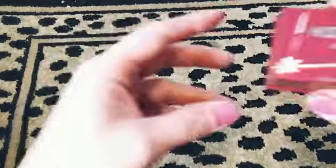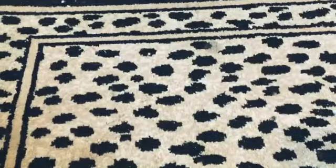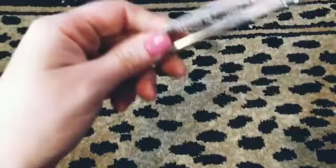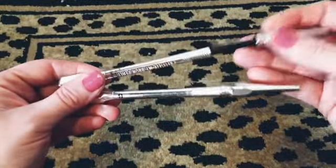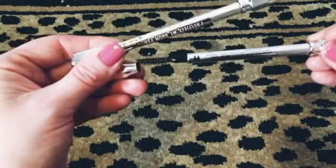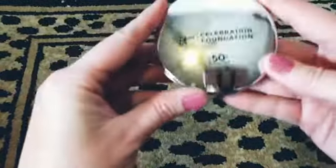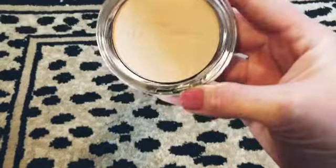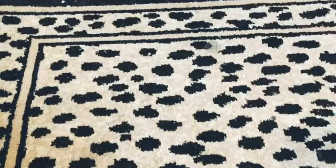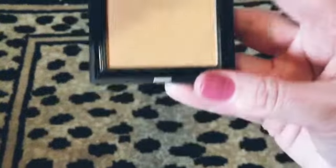We got a mini Benefit Hoola bronzer — it's almost new, just missing the brush. Also from Benefit, we got some Precisely My Brow pencils in shades 6 and 1. Then there's an IT Cosmetics Celebration Foundation — that's almost new and in really good shape. Also found a Benefit Hello Flawless foundation, also in good condition.